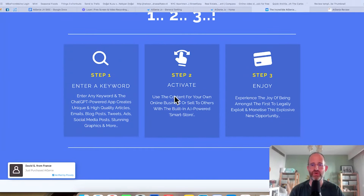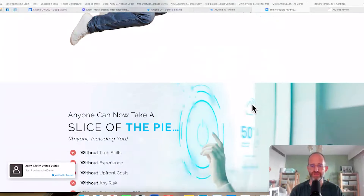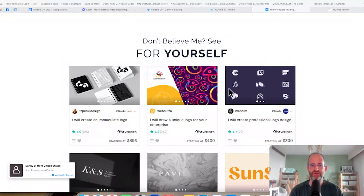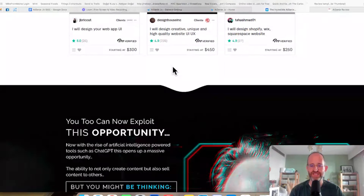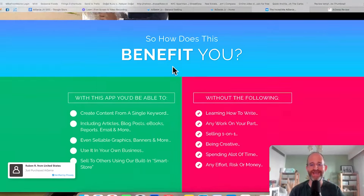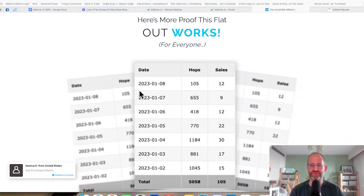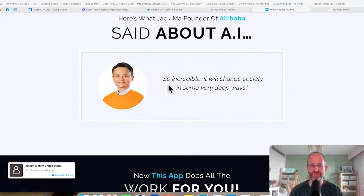Again, it says you can enter a keyword, you activate it, and then you enjoy. As we go down the sales page, I want to make sure there's not too much hype-y stuff here. They say 'don't believe me, see for yourself.' There are people actually going out there and providing these things as services online. Now you can use the power of a smart store and AI to provide these services without having to do it yourself. These are screenshots from Warrior Plus — I don't know what that has to do with this, just so you know.